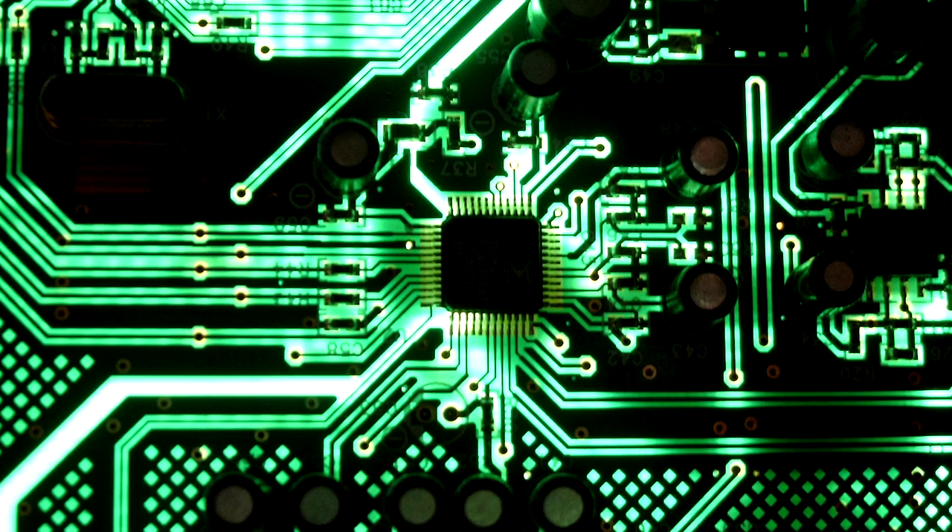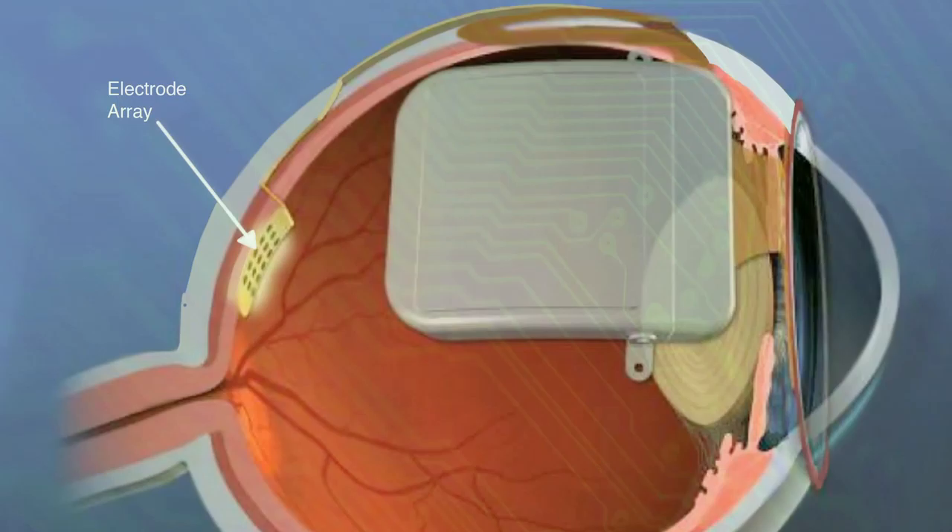We've been at it for 23 years ever since. We use the kind of fabrication procedures that are used to make computer chips to create ultra-thin and flexible electrode arrays so that we can contact the retina and not damage it.